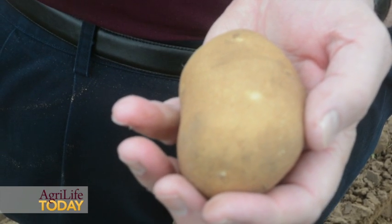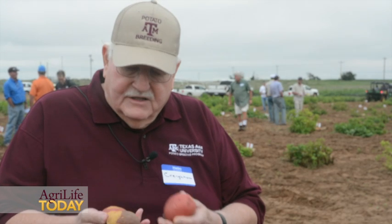The russets are still the standard, as are the reds. But these specialty potatoes — this particular one has red flesh with splashes of yellow, and it's yellow-fleshed as well. These are referred to sometimes as gourmet or specialty potatoes, and that's receiving more and more emphasis.